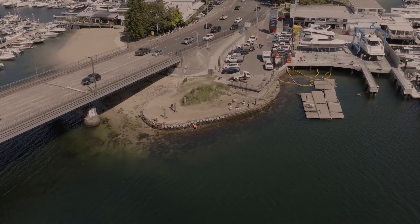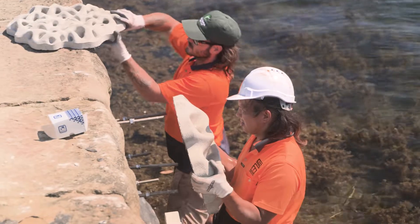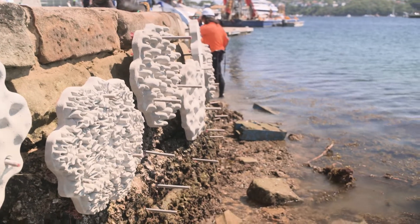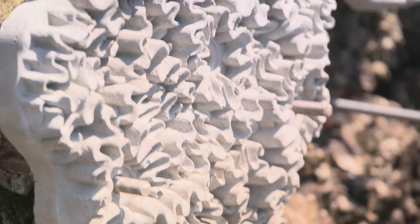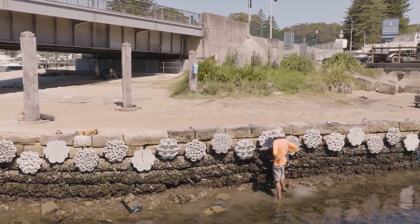The living sea walls is really based on 20 years of research, and the whole idea is to reintroduce some of the microhabitats that we are missing from these infrastructures back into those. The panels mimic natural features of habitats like rock pools and crevices. We now have 10 panel designs, and each one is designed as one type of habitat that is fairly common, not only in Sydney Harbour, but in Australia in general.